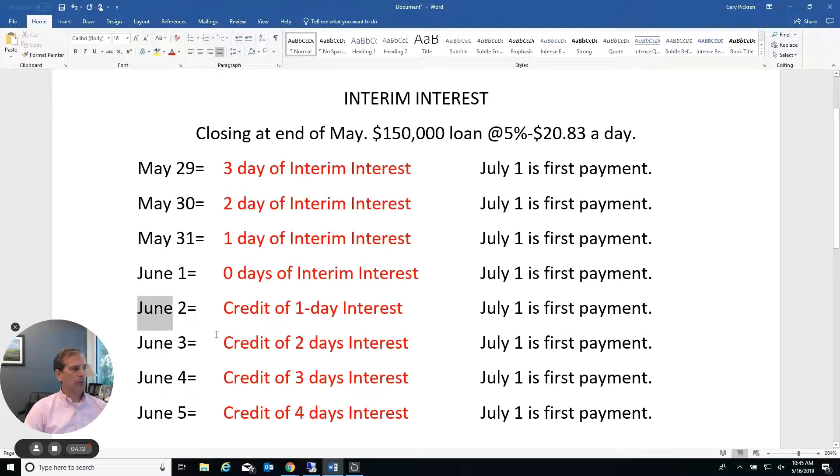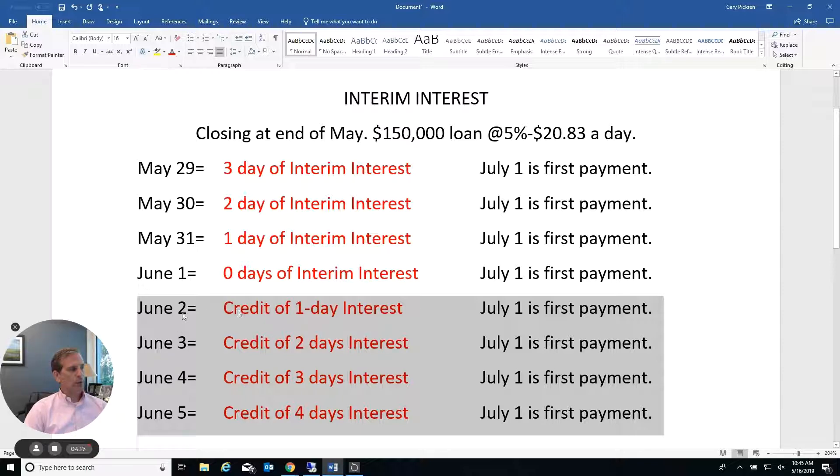One thing I'll add: on those four days at the bottom of the chart, clients could decide by talking with their lender to go ahead and pay interest from June 2nd to the 28th at closing, and then not have their first payment due until August 1st. So it gives them a little bit more options.